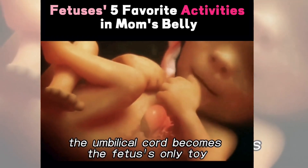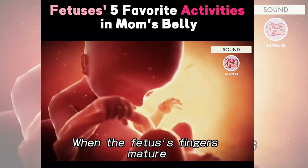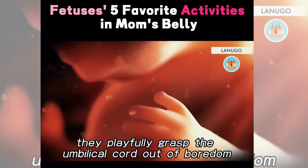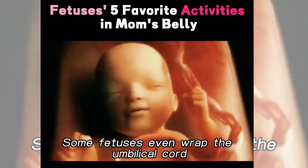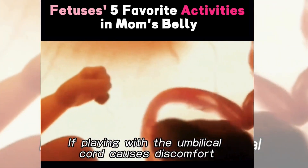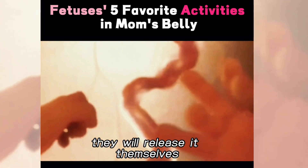In the womb, the umbilical cord becomes the fetuses' only toy. When their fingers mature, they playfully grasp the umbilical cord out of boredom. Some fetuses even wrap the umbilical cord around themselves. If playing with the umbilical cord causes discomfort, they will release it themselves.